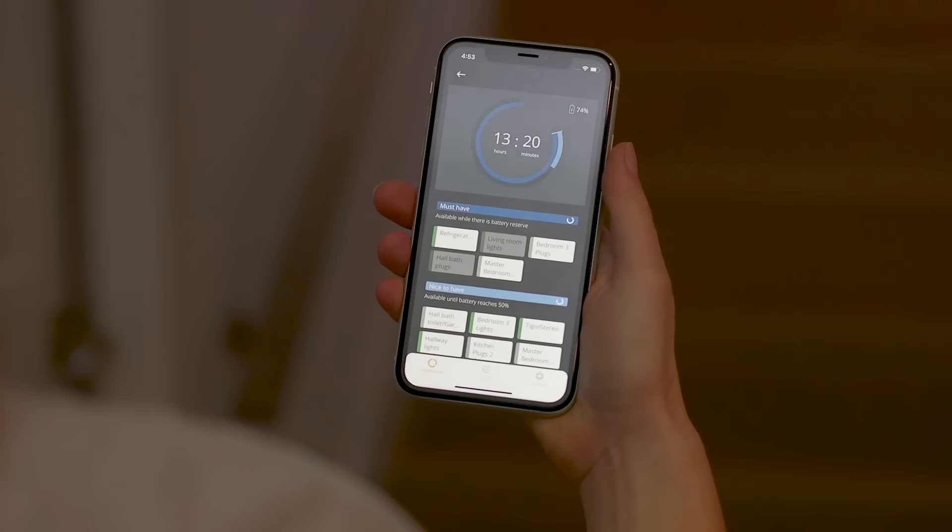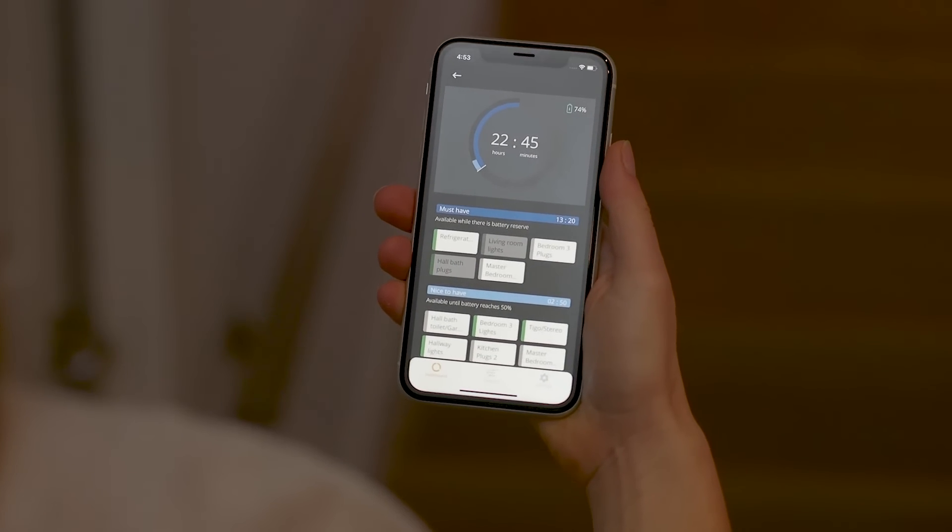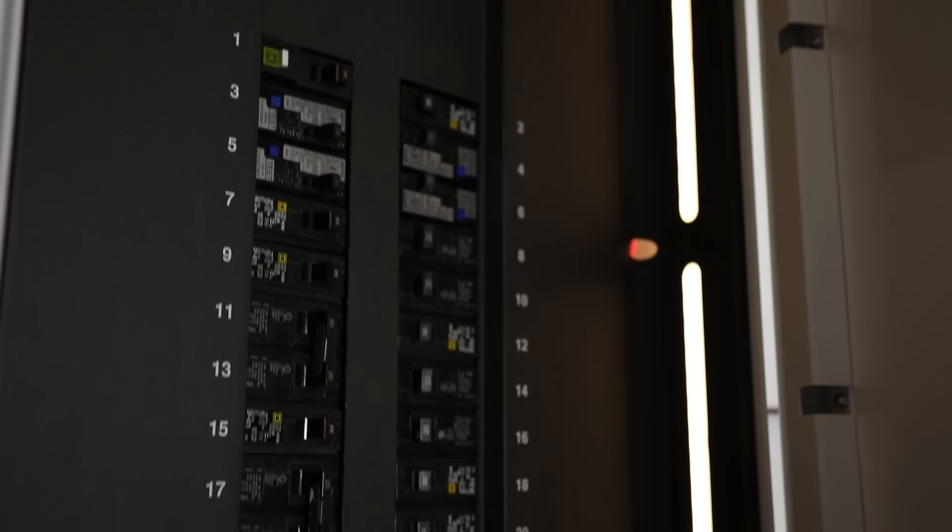All based on backup priorities you choose and can update any time, giving you flexibility and peace of mind. Future-proof your home with SPAN, your bridge to clean energy.